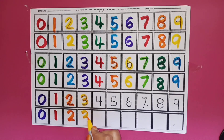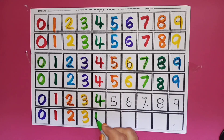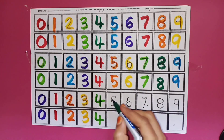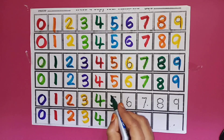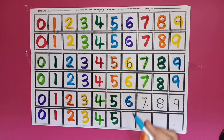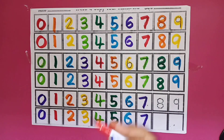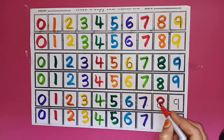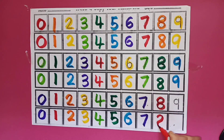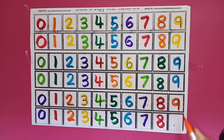Three. Two. Parrot Green Colour. Four. Four. Dark Green Colour. Five. Five. Sky Blue Colour. Six. Six. Violet Colour. Seven. Seven. Red Colour. Eight. Eight. Orange Colour. Nine. Nine.